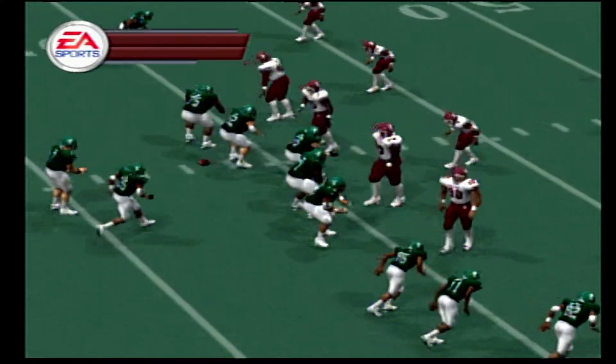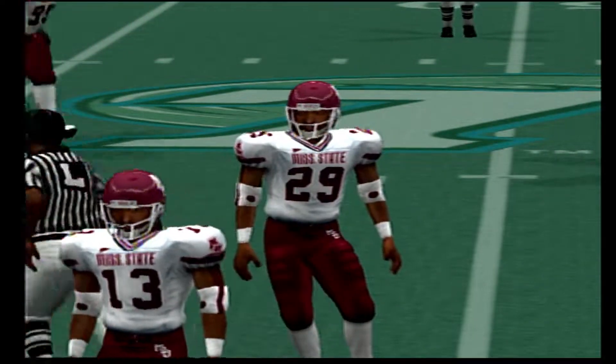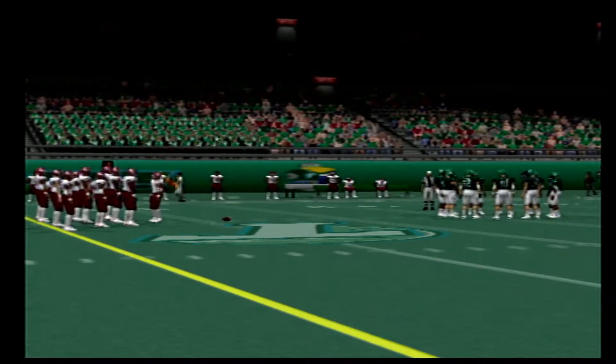The Green Wave line up in an eye formation. Rifles it over the middle — complete. Touchdown, Green Wave! And they had a tough time defending that one. Well, Brad, one of the things with this defense is you leave yourself vulnerable in one-on-one coverage. Great throw by the quarterback and great speed by the receiver.